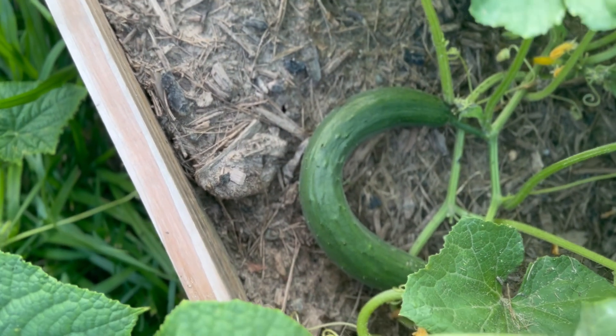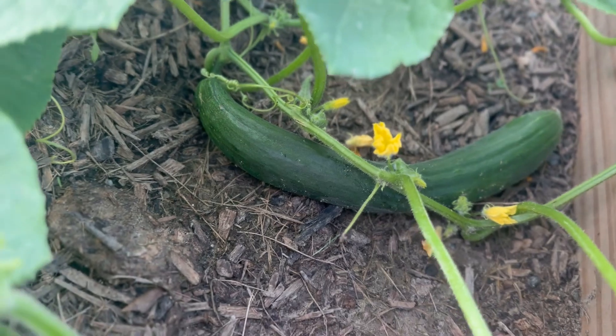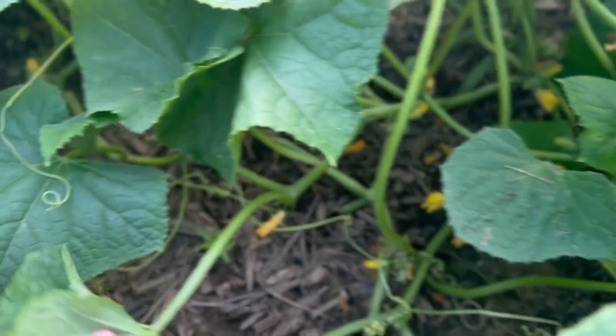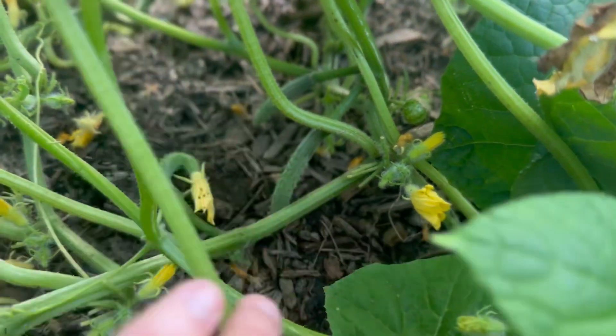The next thing we go check on is my personal garden. It's a funny looking cucumber — here's another one, it's a little skinny, but I might need to pick it anyway. Let's see — might be it right now. There's some baby ones — y'all see them?